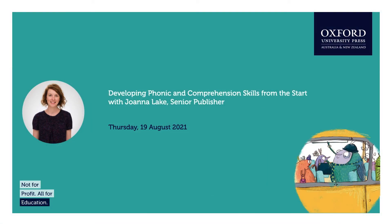Thank you and welcome to today's session. On behalf of everyone here at Oxford, I would like to extend a very warm welcome to each and every one of you, and also take this opportunity to acknowledge and pay respect to the traditional custodians of the land where we live, learn and work. I'm delighted to hand you over to Joanna Lake, Senior Publisher here at Oxford, who's going to take you through what I think is a unique range of new resources to support your students' phonic and comprehension skills.